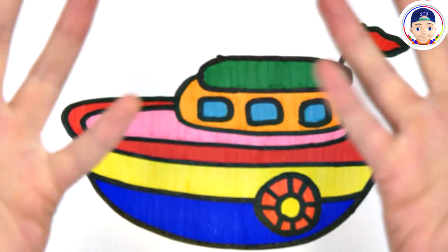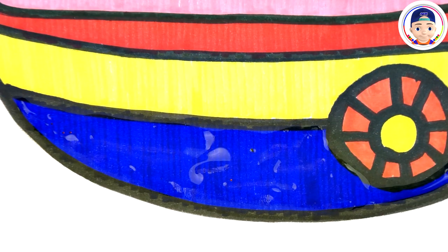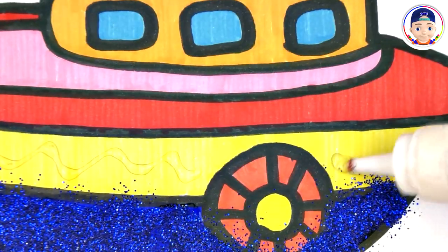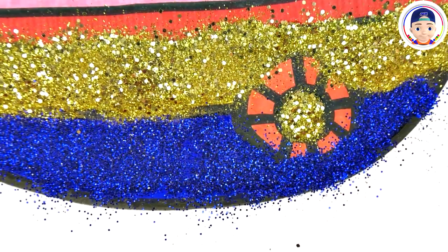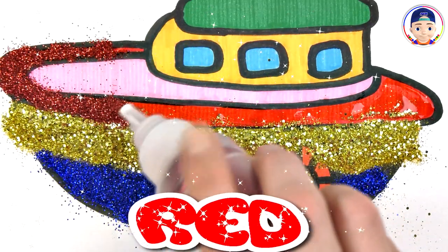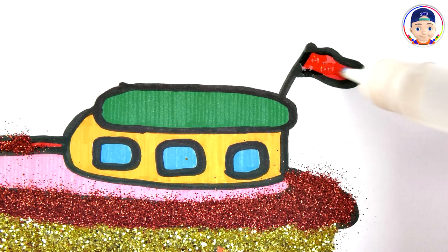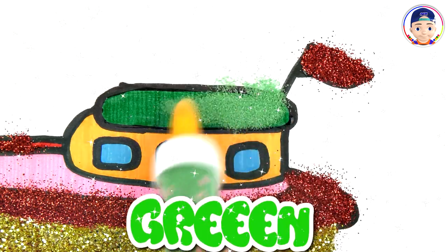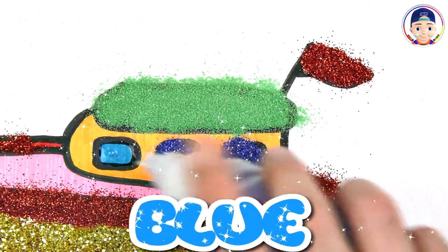Now let's pour the glitter. Let's get started. Blue glitter. Yellow glitter. Red glitter. Green glitter. Light blue.